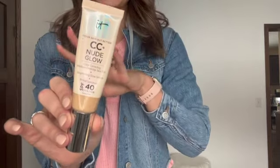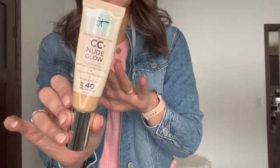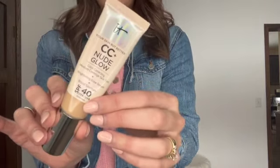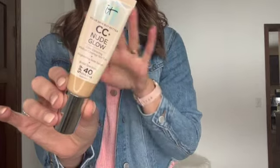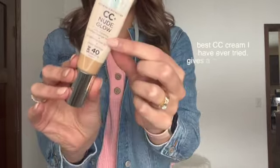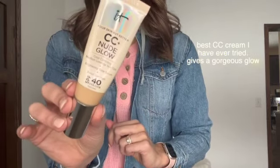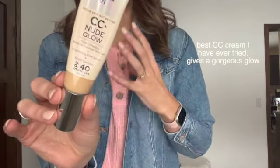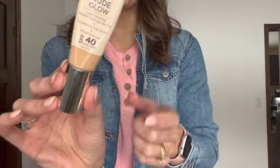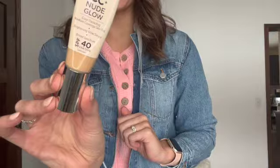Go and get this right now, especially if you live anywhere with dry winters. I live in Minnesota — it is painfully dry here — and all winter my skin has looked dewy, youthful, and glowing, and it is because of this stuff. It color corrects, provides medium coverage, and has a glow serum that makes your skin look super hydrated. Even though we pretty much haven't seen the sunlight for the past month, it also has SPF 40 in it.